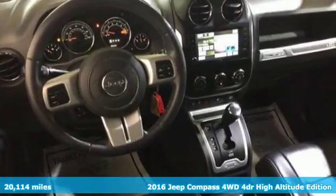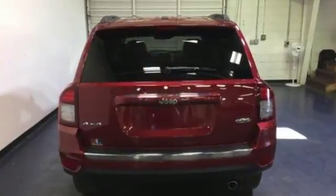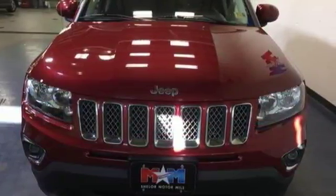It opens up your life to any and all possibilities with incredible cargo space while maintaining maneuverability. Load up your gear and get away from it all while listening to your favorite Sirius XM satellite radio station.